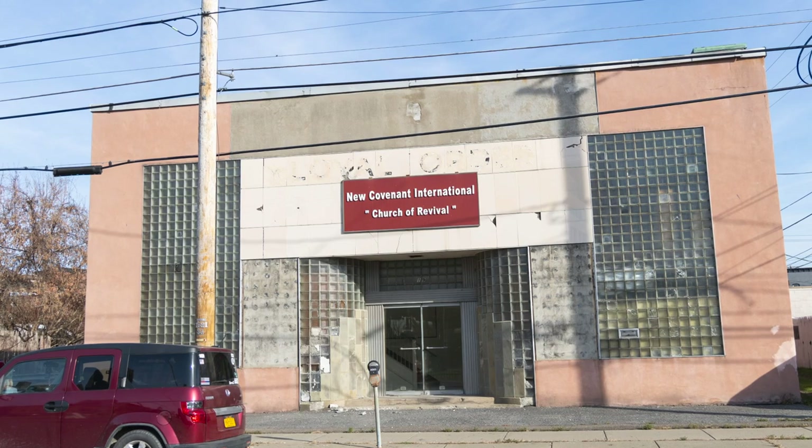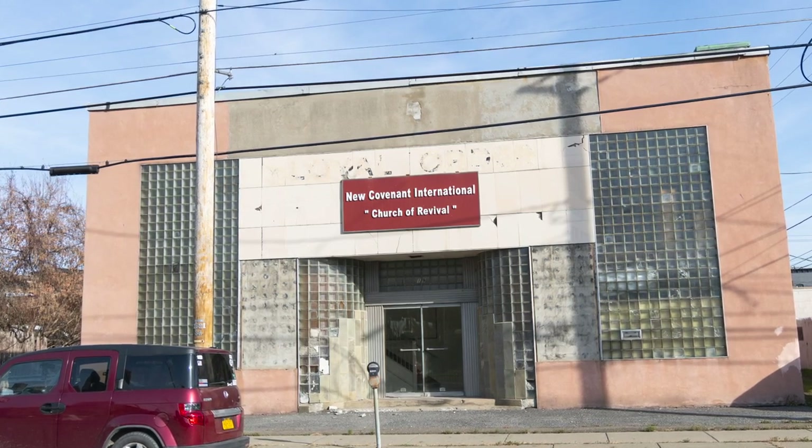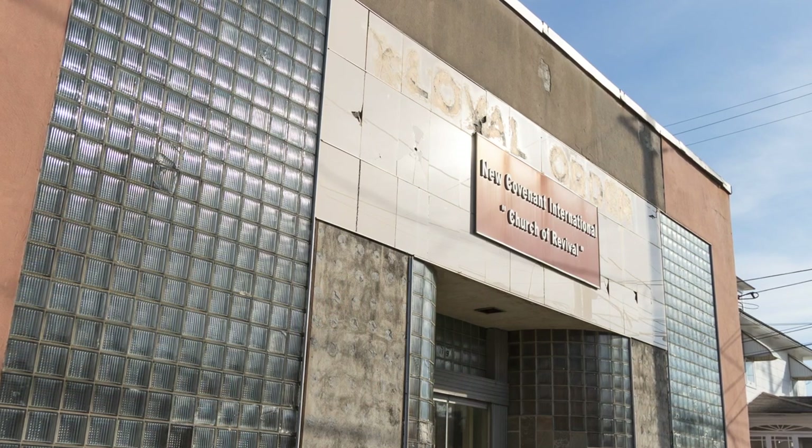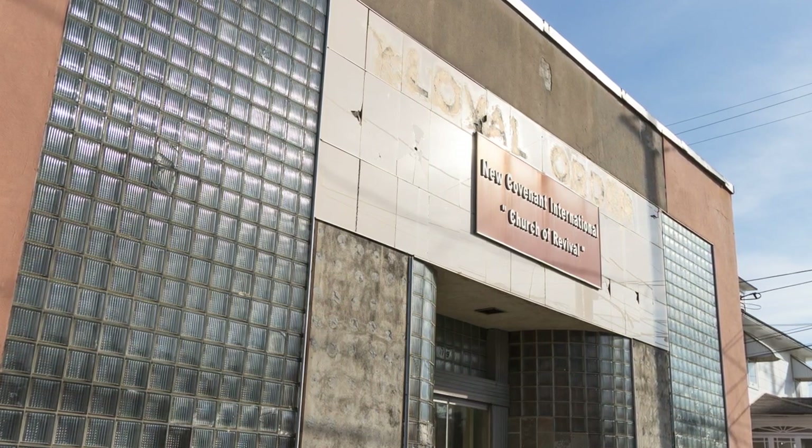We have a building here at 19 Arch Street. It used to be some loyal order of something. There are 10,000 square feet of space in this property.